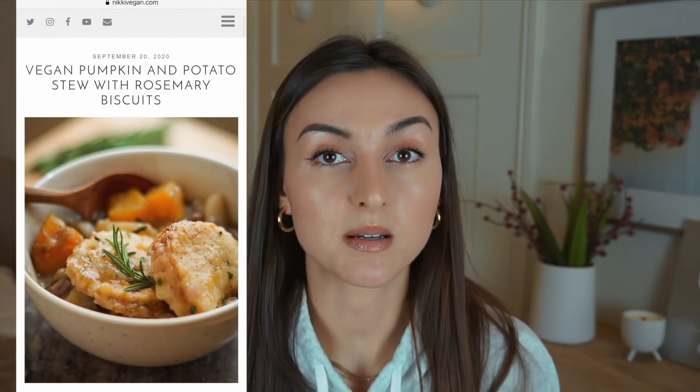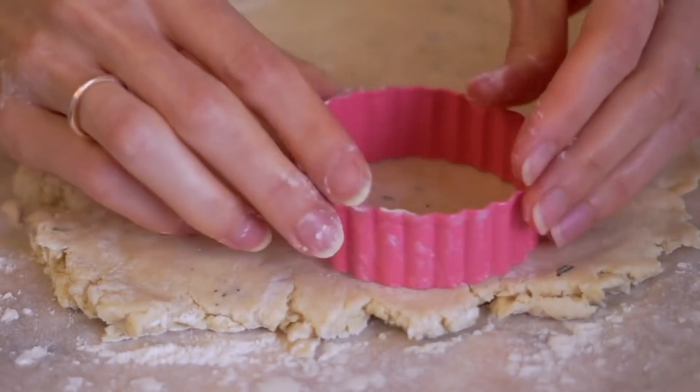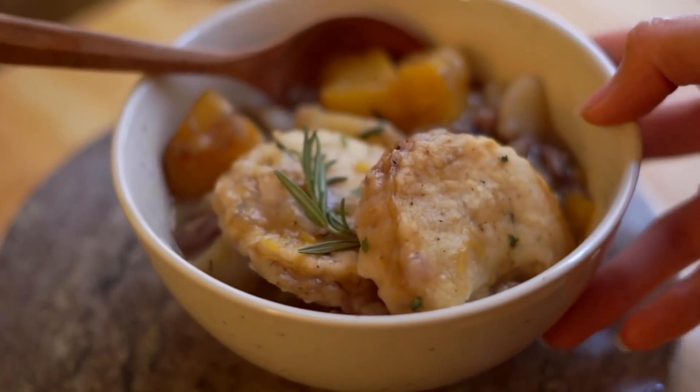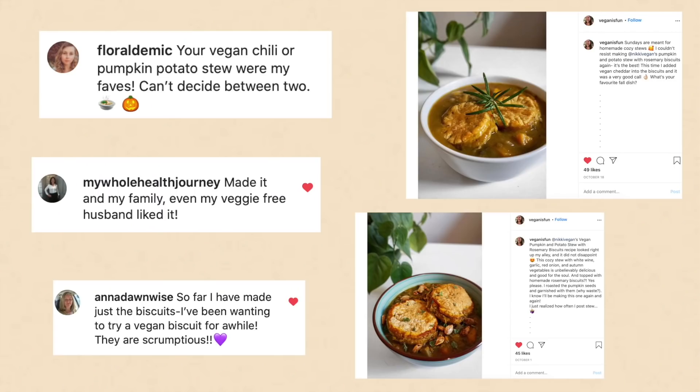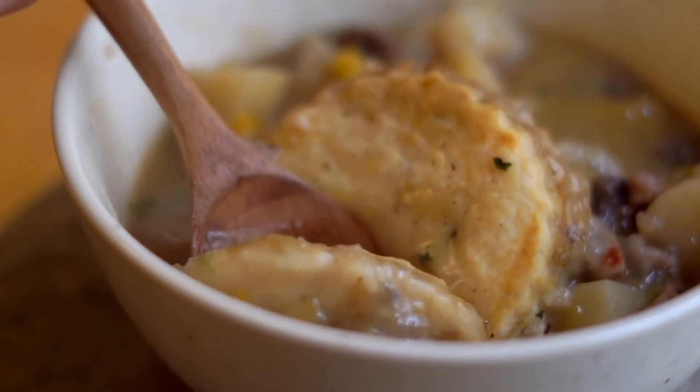Best comfort food is definitely my potato, pumpkin, and mushroom stew with the rosemary biscuits. It's a one-pot stew with flaky vegan salted rosemary black pepper biscuits that cook right on top. It is so comforting — perfect for chillier weather when you just want something hearty and cozy.